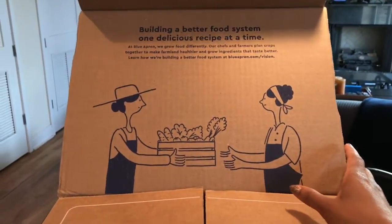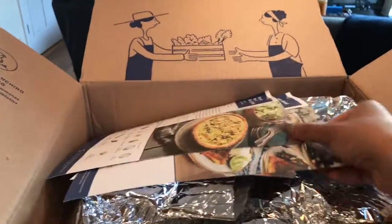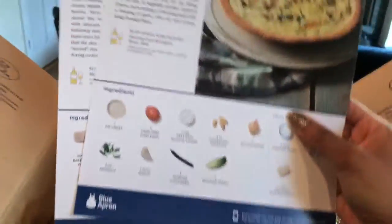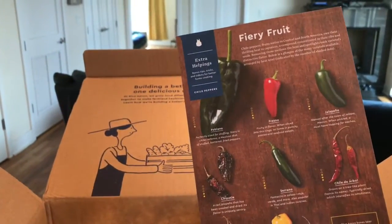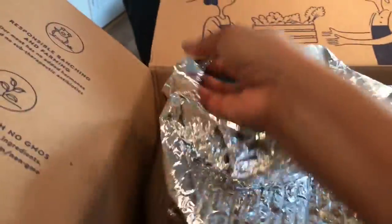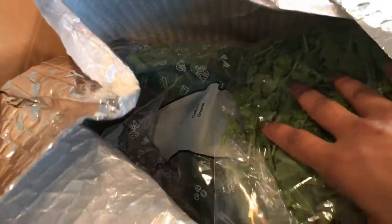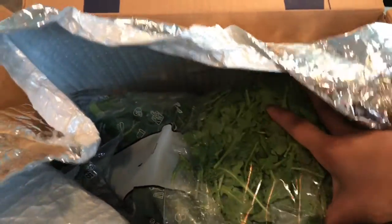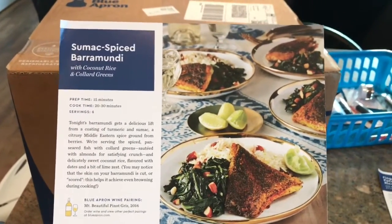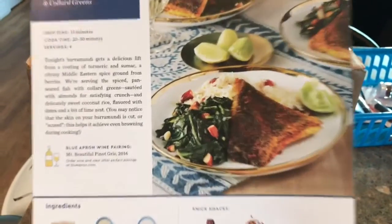This is not a sponsored video at all, I'm just showing you guys what we got. It gives you a menu card of what's in your box, all the ingredients it comes with, and how to make it. Everything comes really nicely packaged and everything you're going to need is in here, with ice packs in the bottom to keep everything fresh and cold. This time we got the sumac spice barramundi with coconut rice and collard greens.